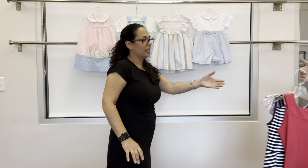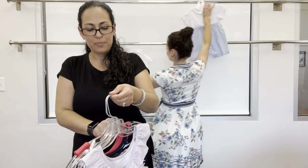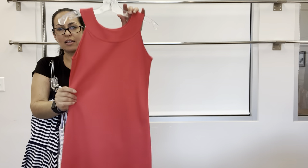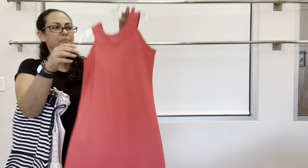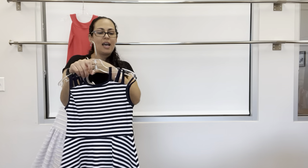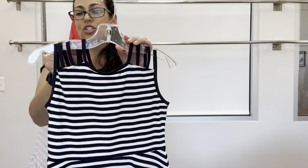That is that grouping. Next up is our studio line for our tween girl. This group is called Party Ready. We have a coral jersey dress — very simple and easy, with scallops along the hem. You can dress it up or dress it down. Next is a navy and white stripe knit with spaghetti strap detail — four spaghetti straps on each side with a full skirt and good twirl to it.